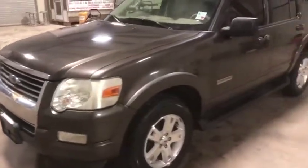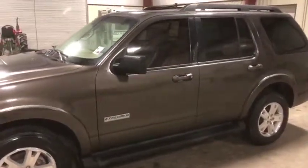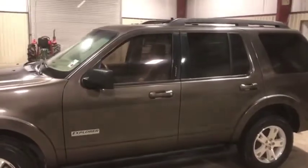It has that 4.0 gas engine, automatic transmission. This vehicle has around 100,000 miles — exact miles are down in the description below, so be sure to see that. But it's roughly around 100,000 miles.